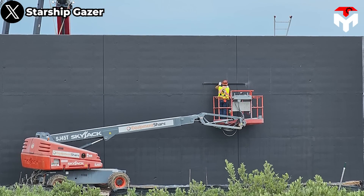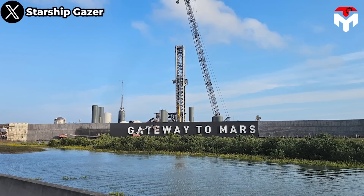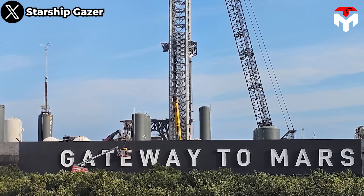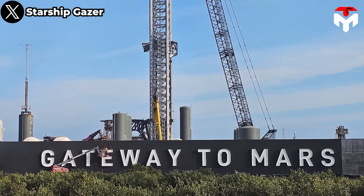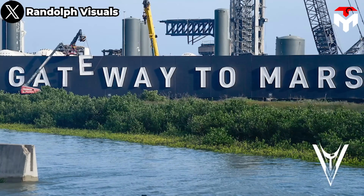For those of you who haven't been living under a rock, you already know Starbase was just decorated with a new sign: Gateway to Mars. Now visitors to this spaceport city can have one more place to take selfies, and that is just one of many notable updates in Starbase ahead of IFT-3.